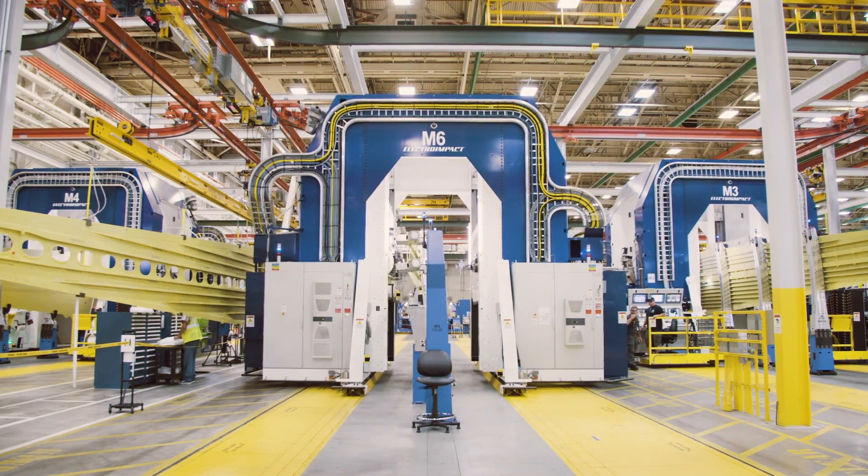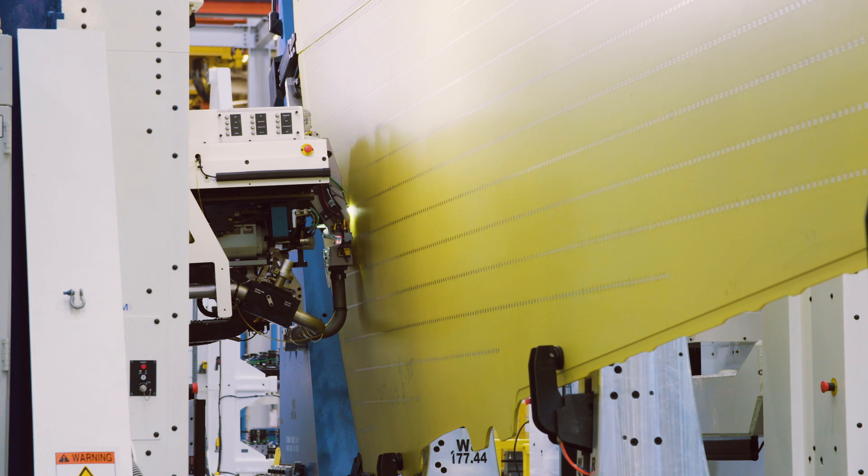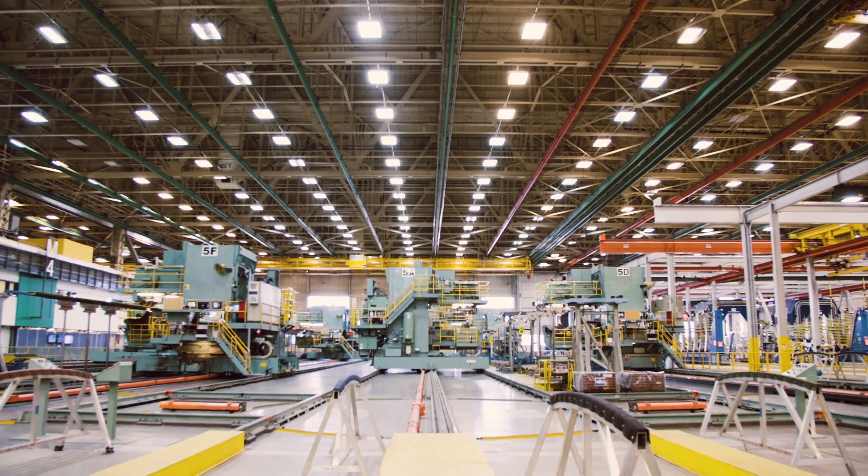And that is where good old PAL comes in. The panel assembly line is a robotic update to the age-old process of clamping, drilling, and then riveting wings together by hand. Our legacy line has been around since the 1960s. In the new assembly line, about 90% of the fasteners are installed by the machine.